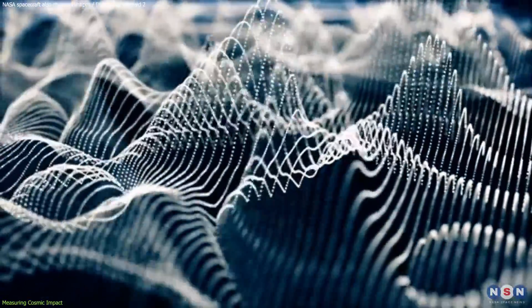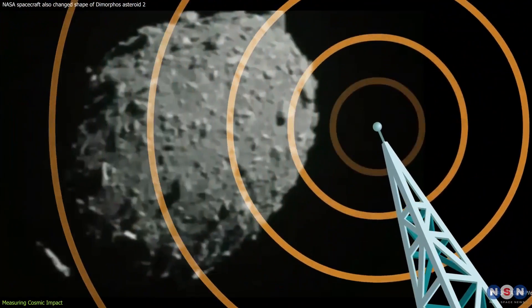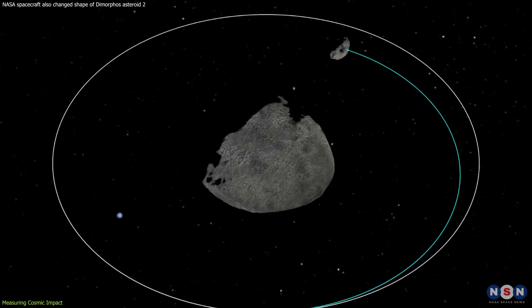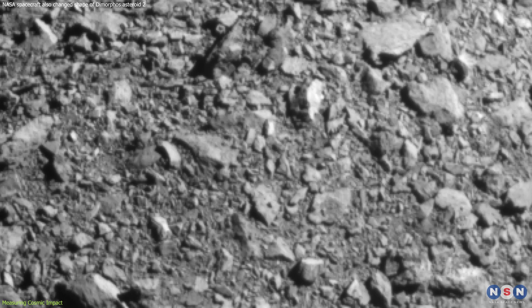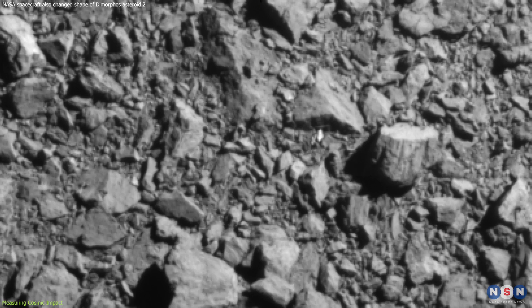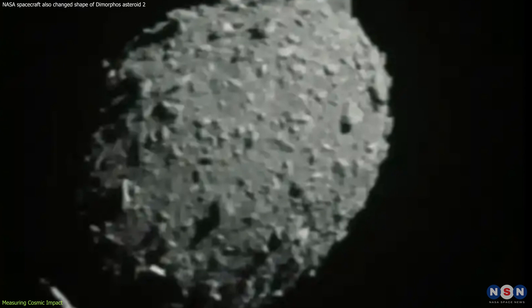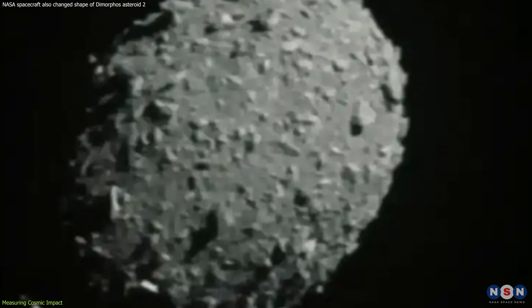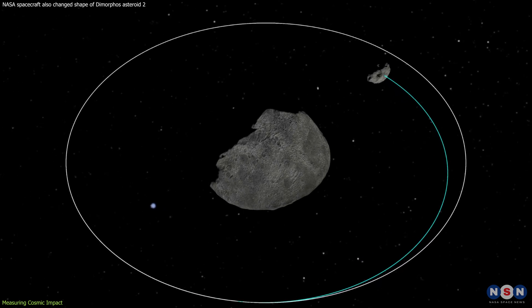Radio waves, akin to echolocation used by bats, bounced off the asteroid duo, mapping their new celestial dance post-impact. DART's own images served as a direct witness to the moments leading up to the collision, offering unprecedented detail of Dimorphos' surface. Together, these tools wove a tapestry of data, allowing scientists to deduce the asteroid's new oblong watermelon form and its shortened orbital dance around Didymos.